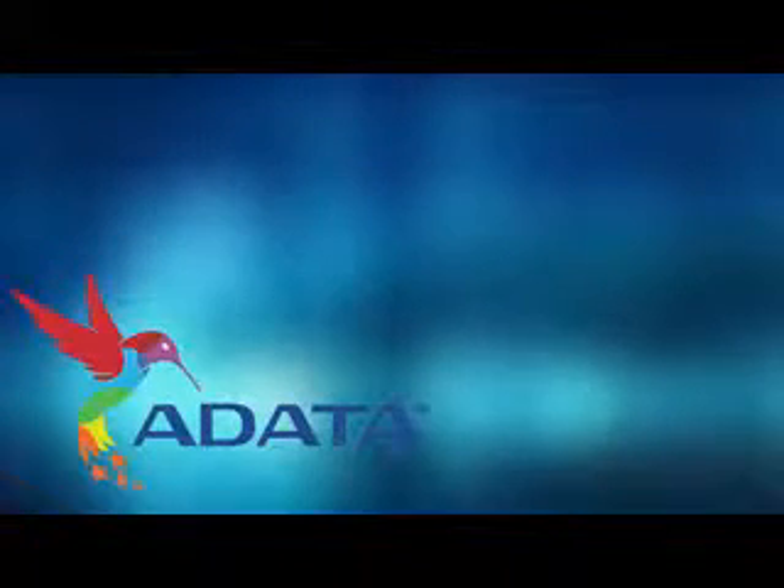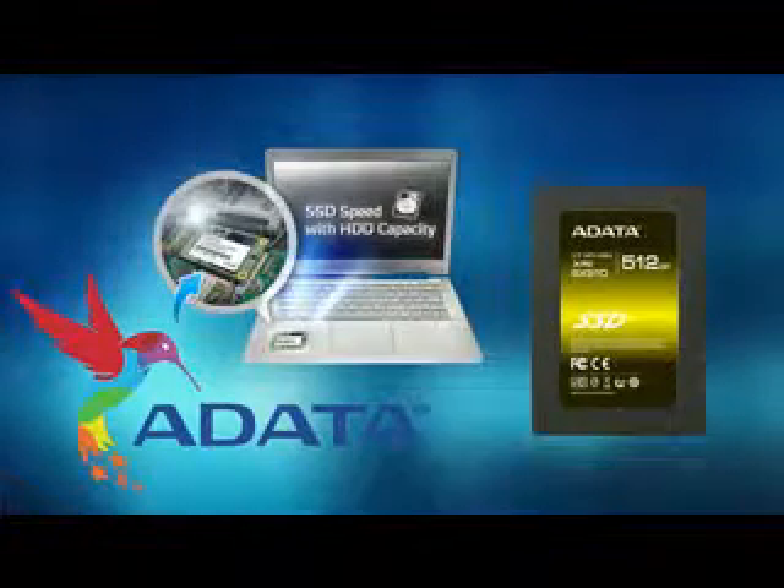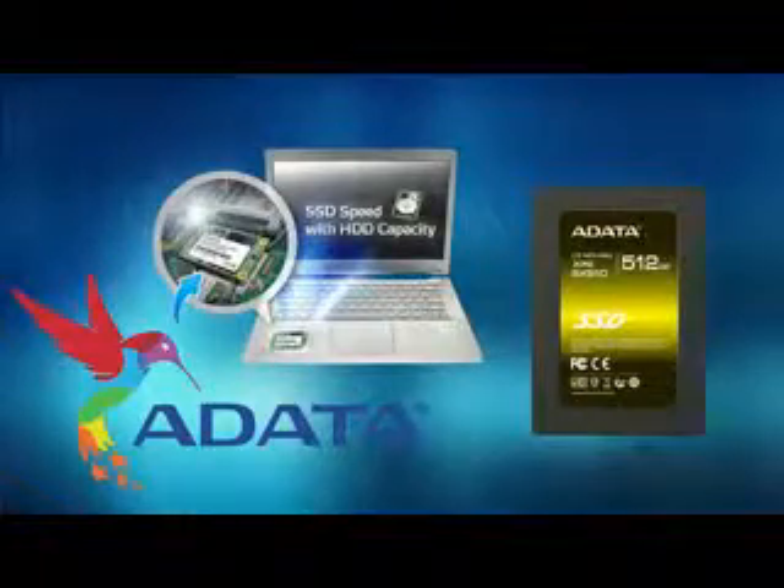Today's video is made possible by ADATA. Their XPG line of SSDs brings ultra-fast performance in both 2.5-inch and mSATA form factors to perfectly suit your upgrade needs. For more info, check out the link below.